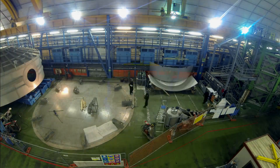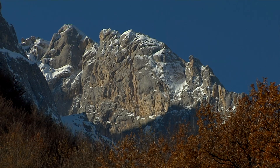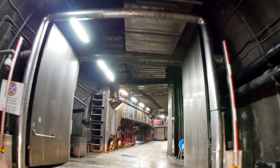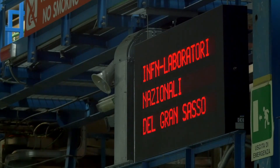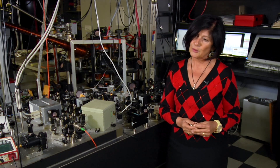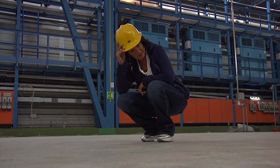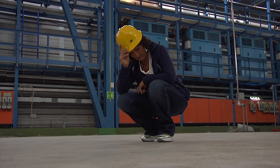We try to answer exactly that question with the Xenon project. We do that here in Italy in the Gran Sasso mountain range, which offers us one of the prime locations in the world to do this kind of research. Xenon is one of the many experiments which are after the question of dark matter — what it is and how we find it.